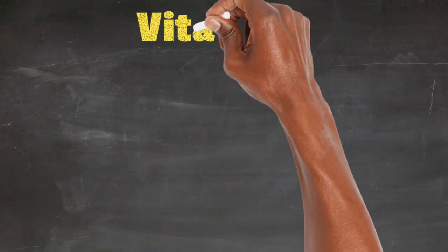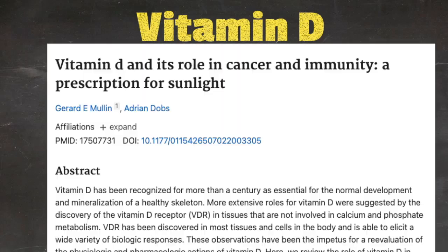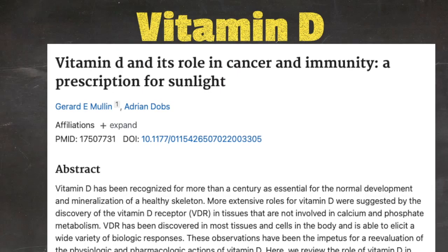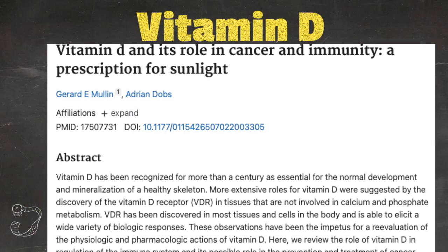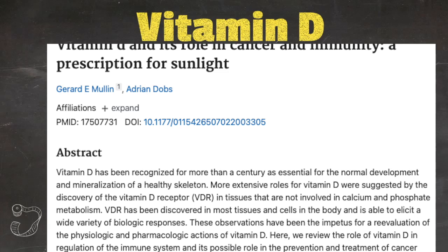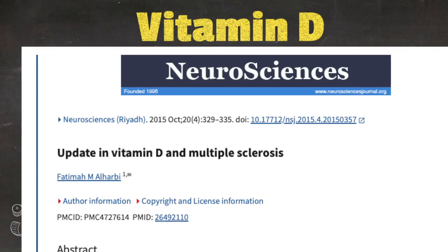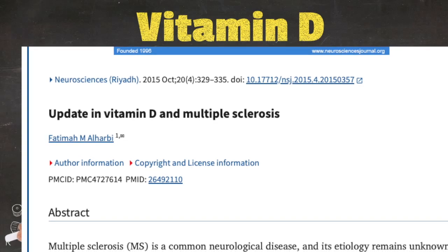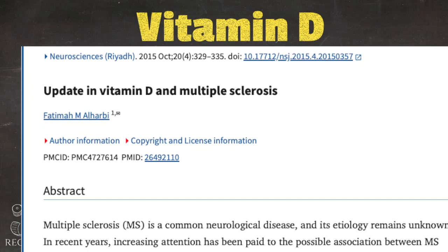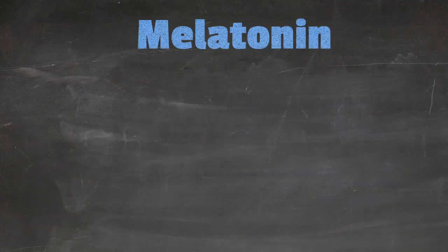First, with vitamin D. Here we have a study that talks about a prescription for sunlight. In this study, we read that vitamin D receptors have been discovered in most tissues and cells in the body and are able to elicit a wide variety of biological responses. Here's an example study of vitamin D on MS, and it says in recent years, attention has been paid to the possible association between MS and vitamin D deficiency.